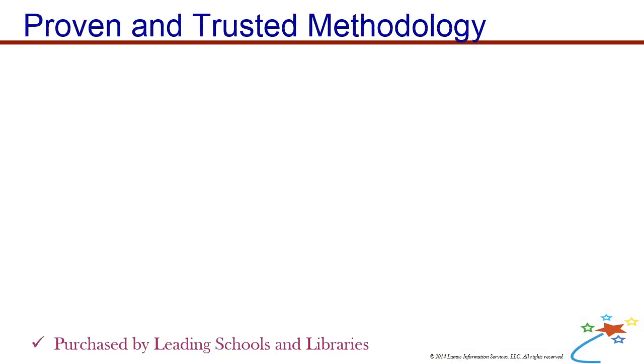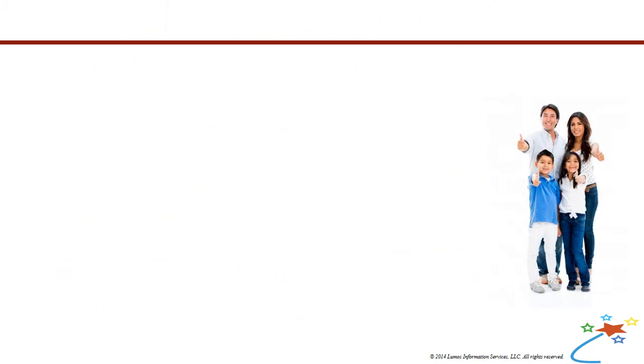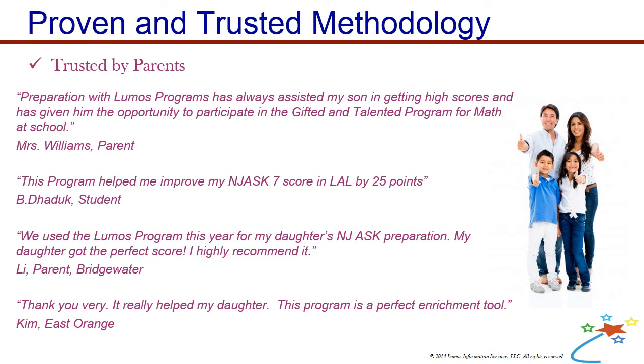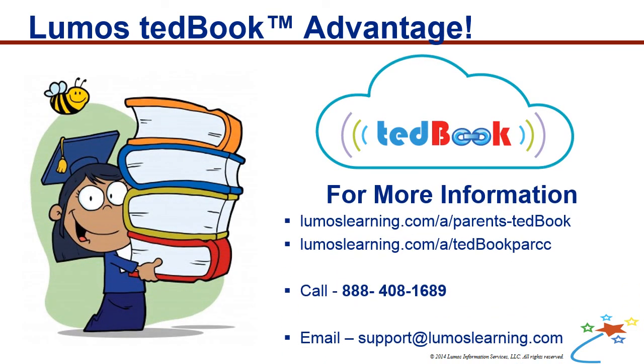TED Books have been purchased by leading schools and libraries to improve student achievement. They are trusted by thousands of individual parents to supplement classroom learning. Give your child the Lumos TED Book advantage today!